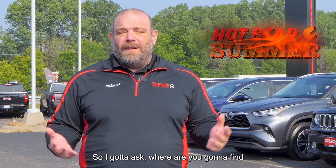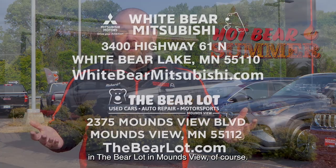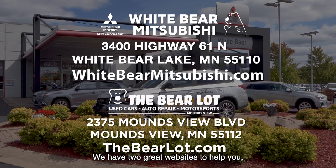So I gotta ask — where are you gonna find all these awesome deals? Well, at White Bear Mitsubishi and The Bear Lot in Moundsview, of course. We have two great websites to help you: WhiteBearMitsubishi.com and TheBearLot.com.